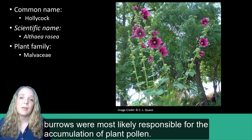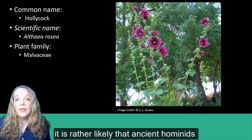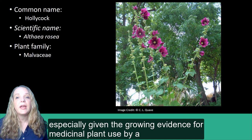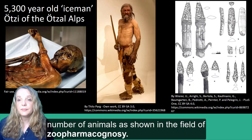Other scientists, however, have concluded that rodent burrows were most likely responsible for the accumulation of plant pollen. Despite the conflicting evidence from this specific example, it is rather likely that ancient hominids like the Neanderthals found at this site used plants to self-medicate, especially given the growing evidence for medicinal plant use by a number of animals as shown in the field of zoopharmacognosy.